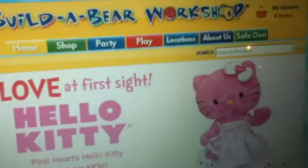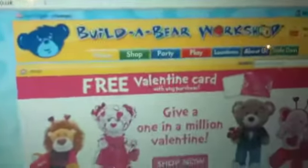Hi guys, today we're doing the Build-A-Bear updates with Snowflake. We're on the Build-A-Bear Workshop UK website. Sorry, we won't do the American one — it's just we live in the UK. I'm sorry to people who live in America, this is just where we live, so we're showing you the UK one.